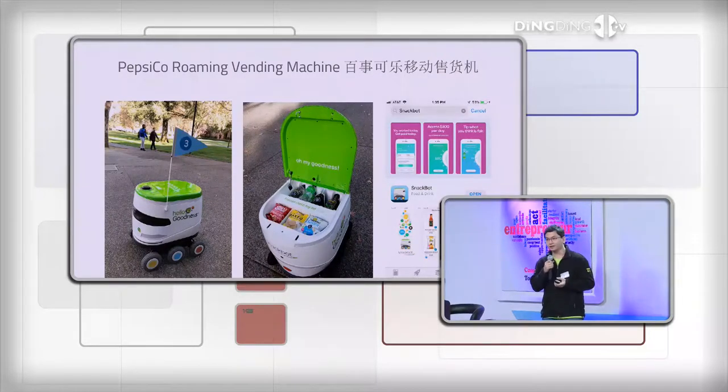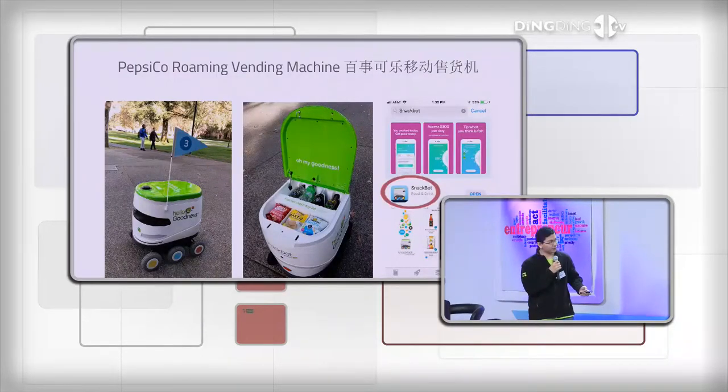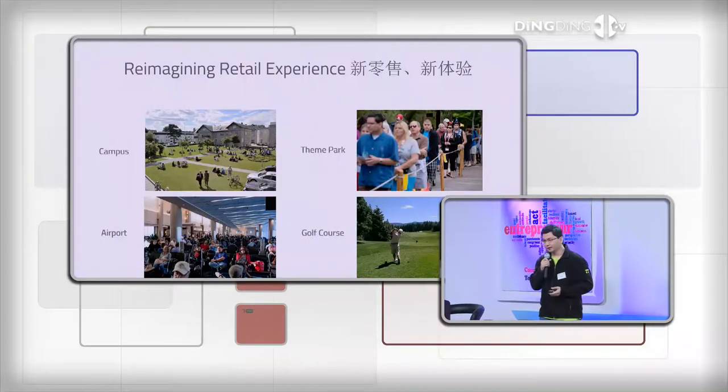手机APP在苹果应用商店里面已经可以下载。当用户通过APP下单以后，离用户最近的机器人在几分钟以内就会把东西送过来。它可以应用的场景非常多，不单单是在校园里面——百事可乐是先从硅谷这边的一个校园开始——它也可以用在很多其他的应用场景，比如公园。